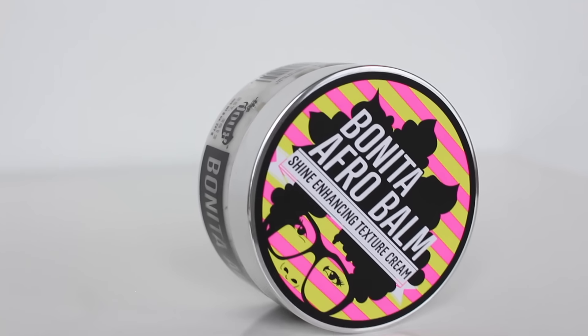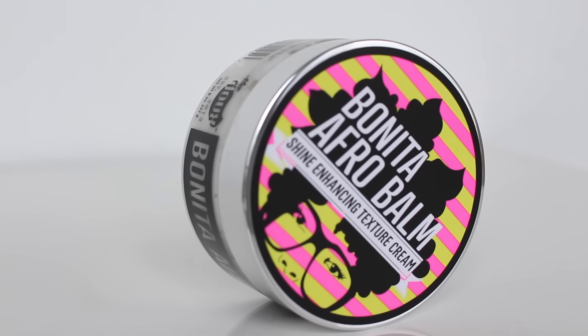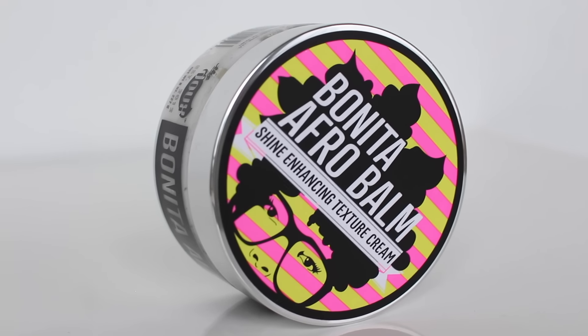The last product that really caught my eye for this Editor's Choice voting season is by The Dew — the Bonita Afro Balm Shine Enhancing Texture Cream. Number one, the packaging is gorgeous. Maya Smith, the creator of The Dew, who's also a stylist and has a salon in Georgia, she is like my hair color and hairstyle inspiration. You should check her out on Instagram.